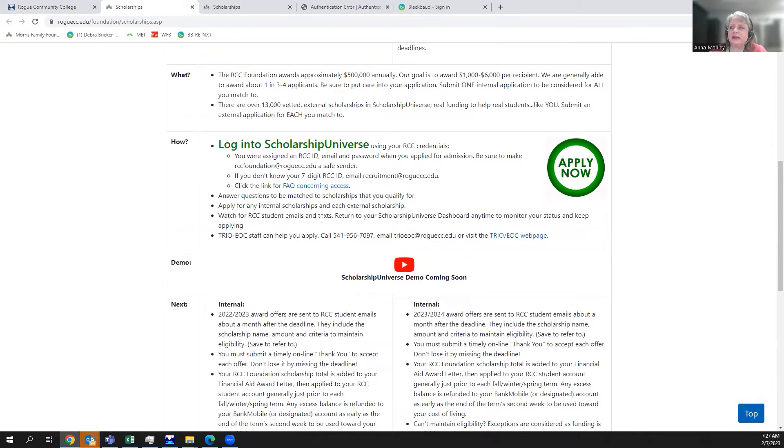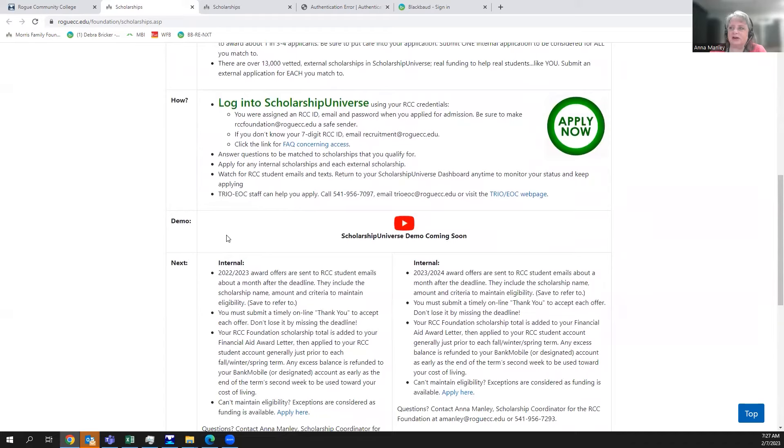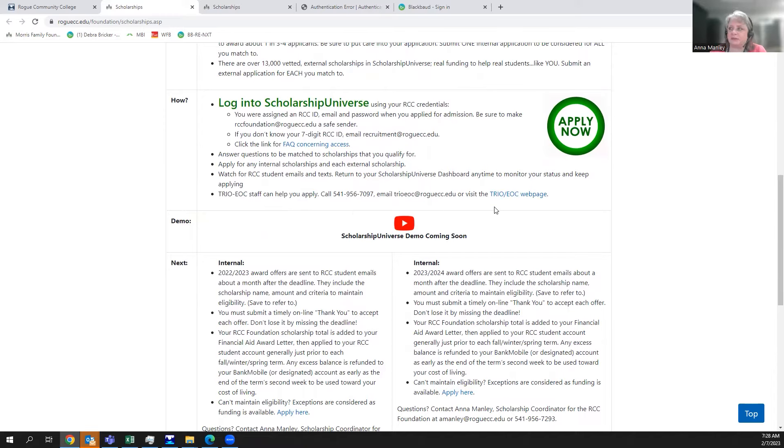You can apply for both internal and external scholarships. We communicate with you via your RCC email, so even if you're not actively in classes, you need to be checking it regularly. You can forward your student email to your personal email for convenience. If you need help with your application, TRIO Educational Opportunity Center staff are also available to assist you by phone or appointment. This tutorial video will be available for you to watch at your convenience.